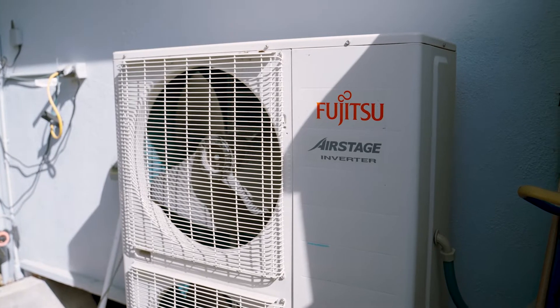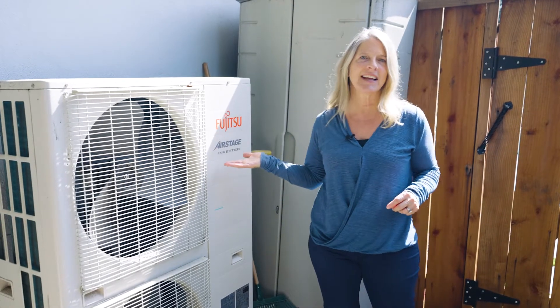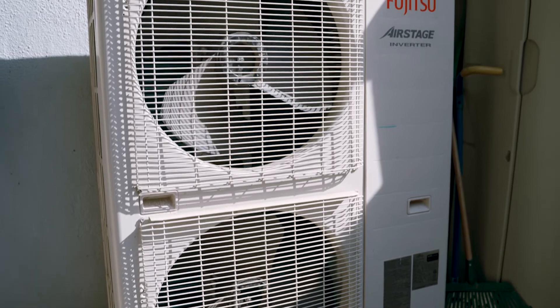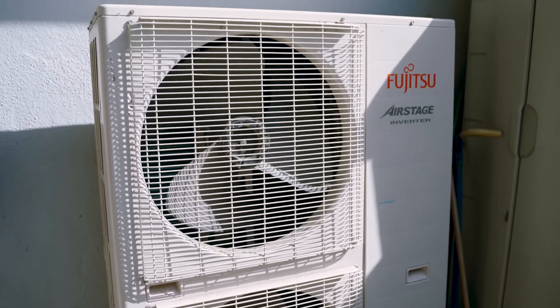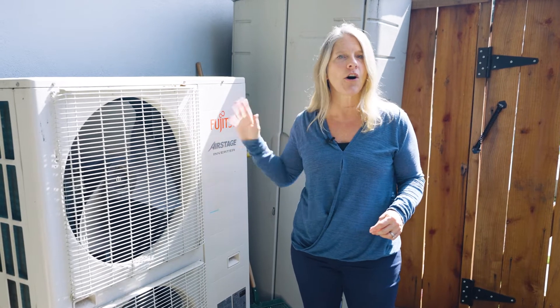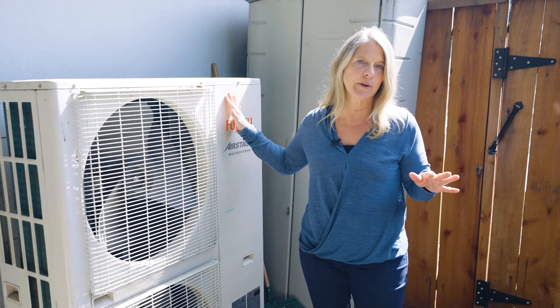Next I want to show you our electric HVAC system. This supplies all of our heating and air conditioning to the house. The electric heat works great versus the gas system we had before, and during the summertime we're generating enough solar that all the energy we need for air conditioning is coming from that and none of it from the grid.